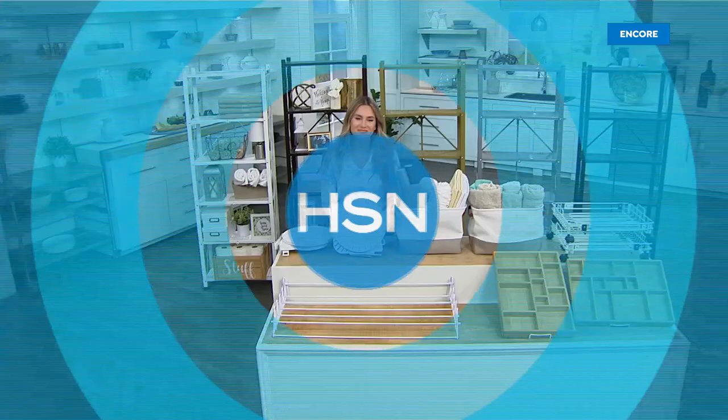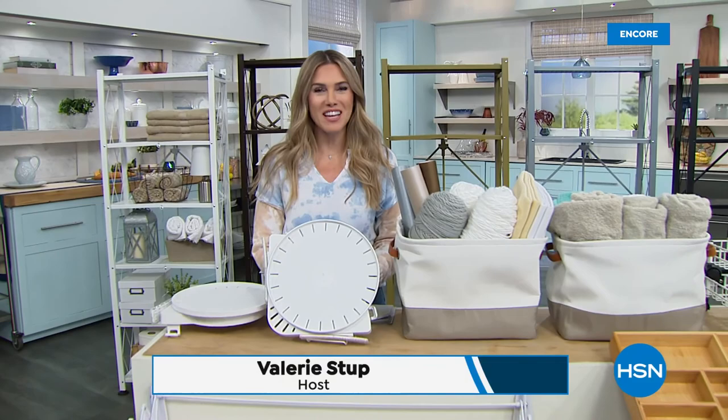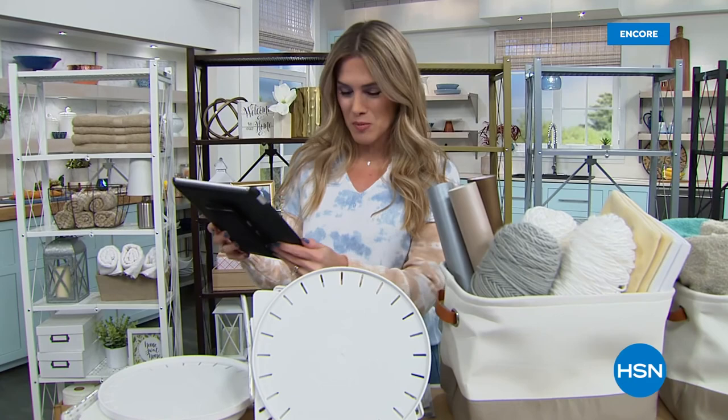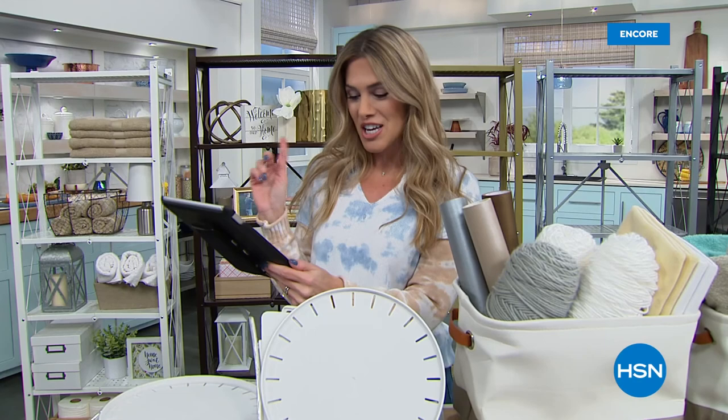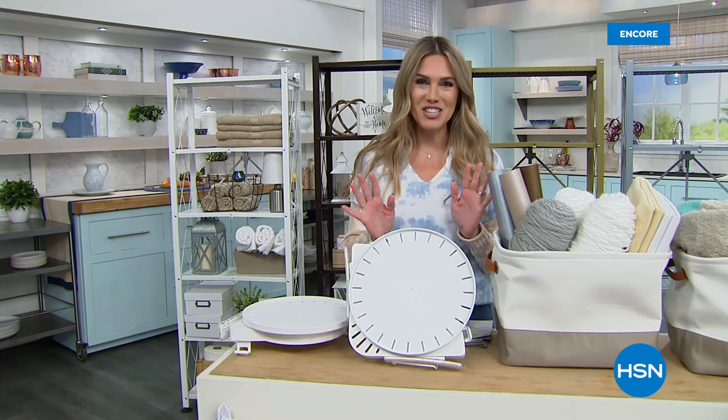Thanks for joining me — my name is Valerie Stepho. We're also live-streaming on HSN's Facebook page. Good evening to Mary, Jean, and Marie in the comments. It's a new year and time to refresh and renew. I've got five fantastic decluttering products to organize your space in five minutes. Are you ready? Let's go!